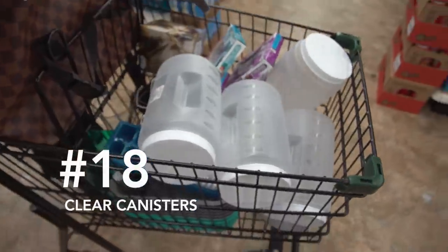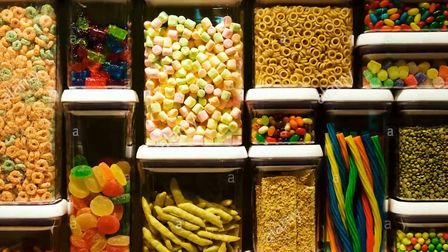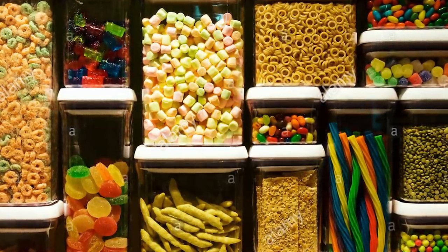Number eighteen: clear canisters. You can reduce the storage needed in your pantry by purchasing clear canisters and emptying your cereal boxes, rice, or other box goods into these containers on the countertop. It frees up space, looks creative, and allows you to see how much of each item is remaining.